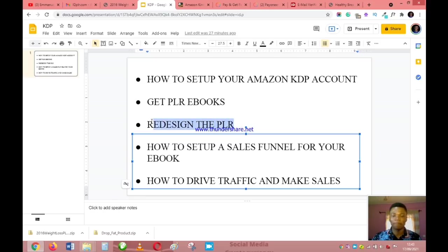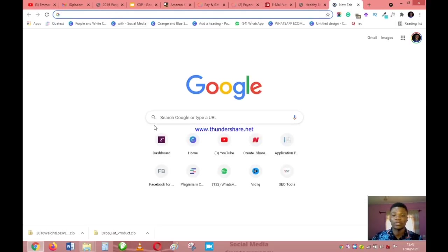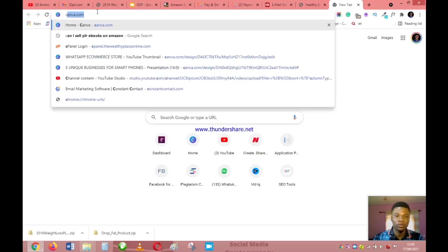Now that we have the book, the next step is to redesign the PLR. If you just dump this ebook on Amazon it will be denied — Amazon only accepts original publications and will reject content that's already on sale elsewhere. That is why we need to redesign it. I'm going to show you the easy way to do this, and you can actually complete everything I'm showing in this video in less than 24 hours. We'll start from the cover, and to do that go to canva.com.